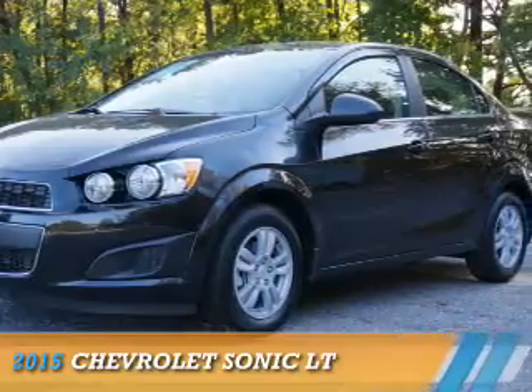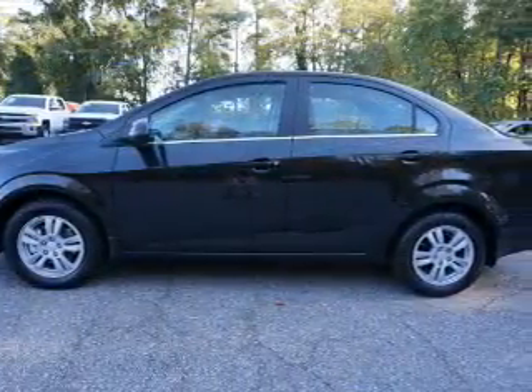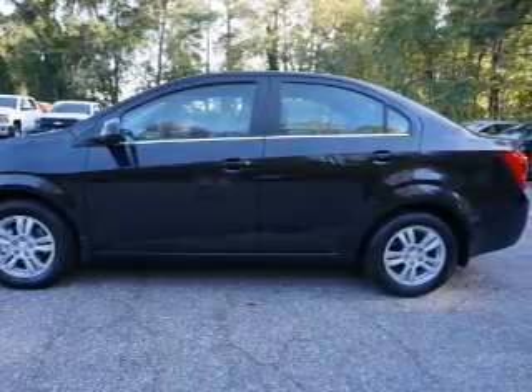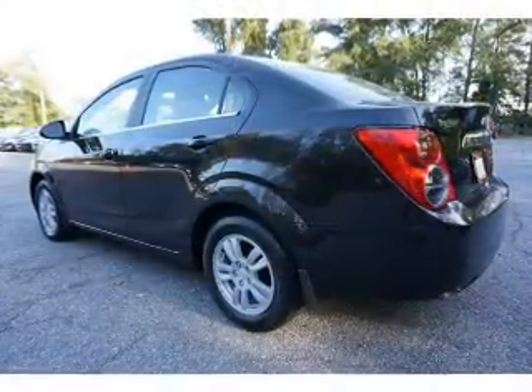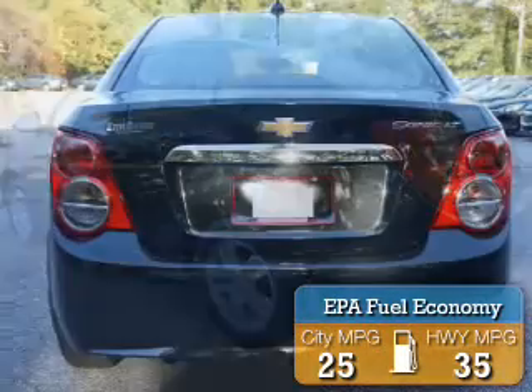Presenting the 2015 Chevrolet Sonic, it's powered by front-wheel drive, a 1.8-liter 4-cylinder engine, and a 6-speed automatic transmission. Great fuel efficiency saves you money by requiring fewer trips to the gas station.